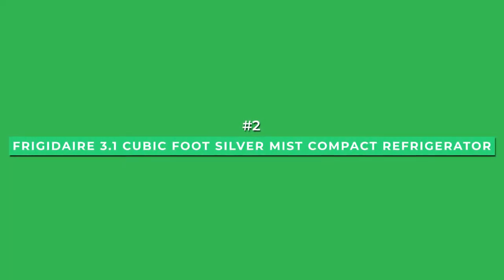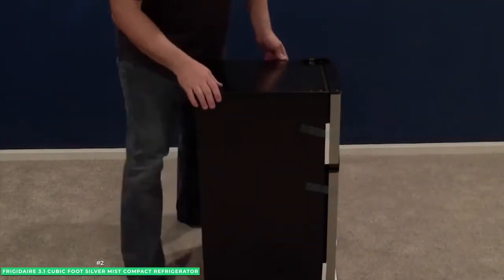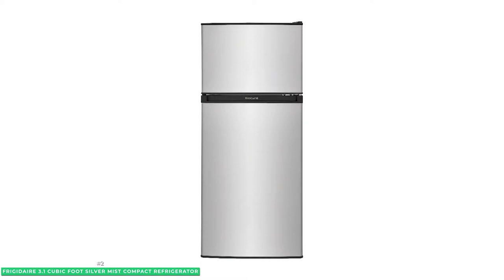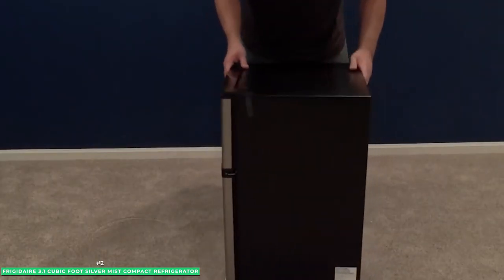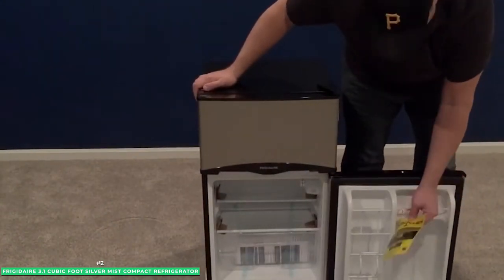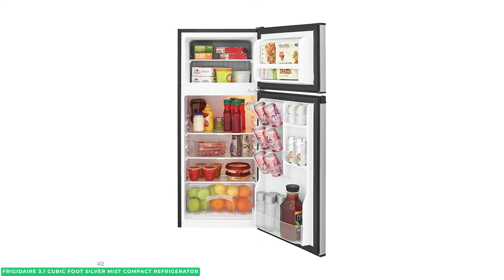Next at number 2 is the best fridge with a freezer, the Frigidaire 3.1 cubic foot silver mist compact refrigerator. You can't think about fridges without Frigidaire. One of the biggest names in refrigerators, this brand has been producing both big and small fridges that really last for many years. If you're short on space or you just want something that's compact enough to store your basic needs, the 3.1 cubic foot silver mist compact refrigerator is a great investment. If you love canned drinks, you'll love that it's got easy access can holders on the door. For a mini fridge, the Frigidaire compact refrigerator also offers a lot of space.